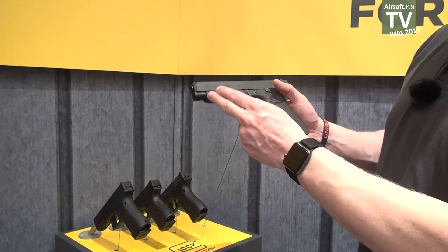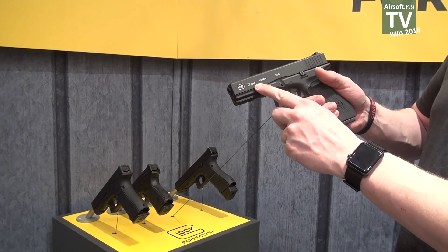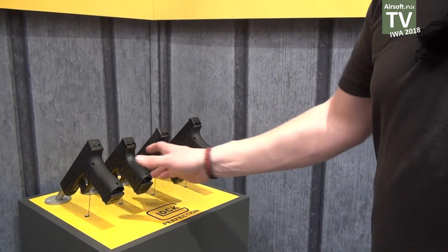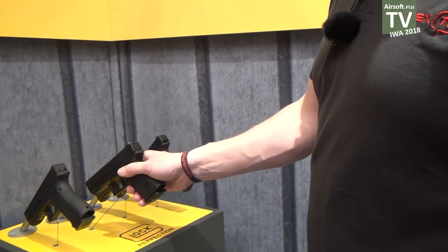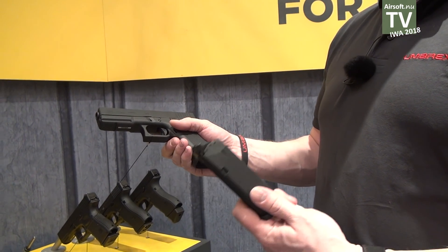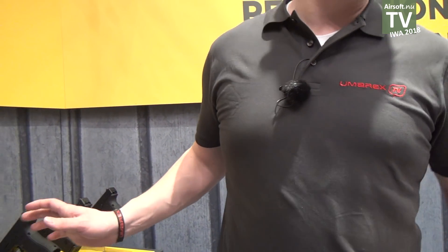We have here the Glock 34 Gen 5, the Glock 17 Generation 4, the Glock 19 Generation 3, and the Glock 17 Generation 4 — gas operated. So these are the highlights on our airsoft booth. Thank you.